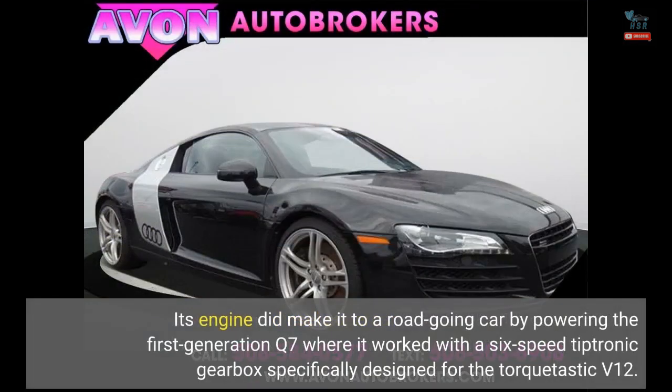Its engine did make it to a road-going car by powering the first-generation Q7, where it worked with a six-speed Tiptronic gearbox specifically designed for the torque-tastic V12.